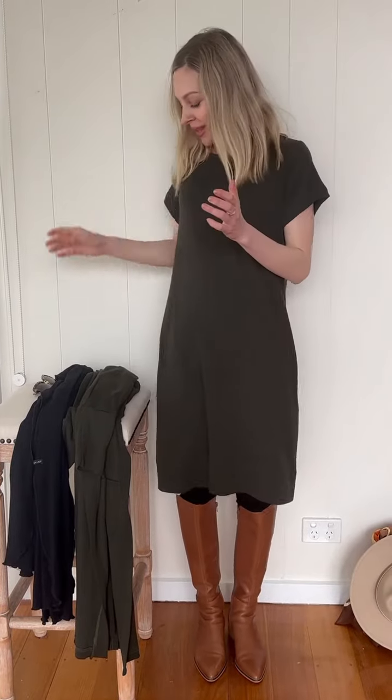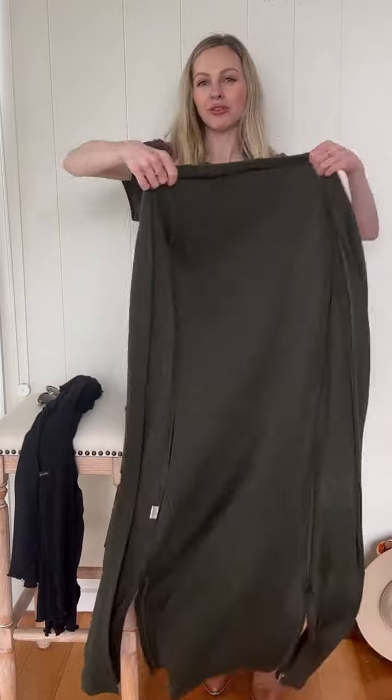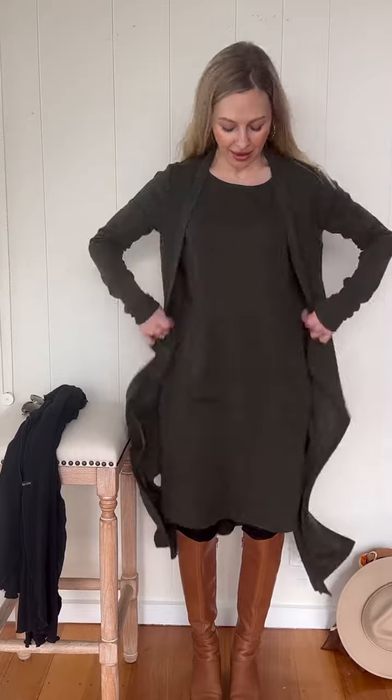I'm going to pair it with its matching Kale Coatigan, also in the beautiful rib fabric, so they feel beautiful and soft to wear together, and just very floaty as well. Wearing merino wool is just the most beautiful feeling on your skin.